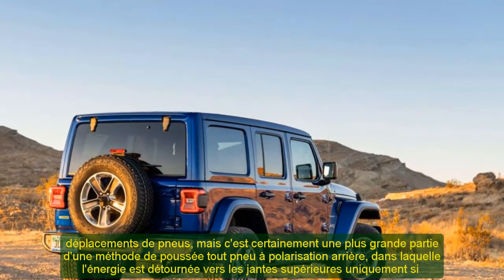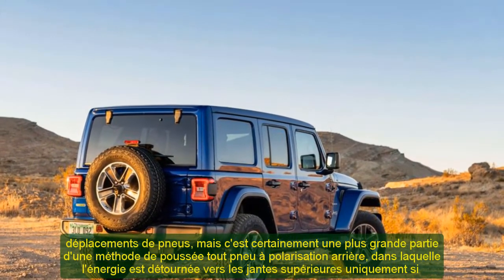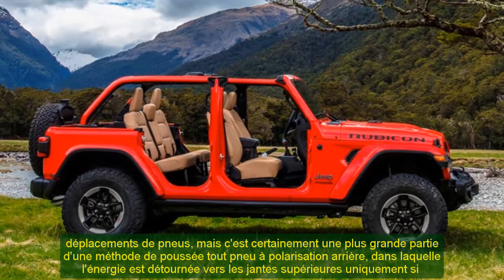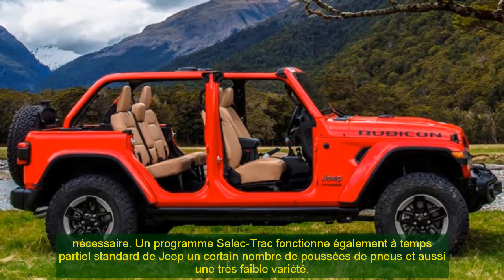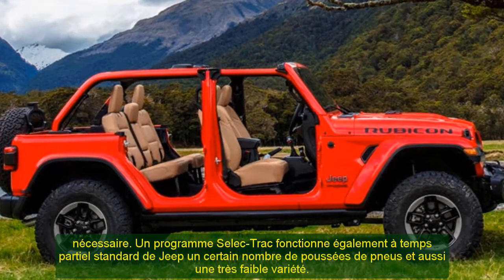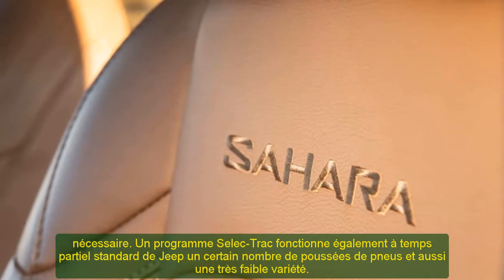For each obstacle I tried out in the Wrangler, it was actually the same: shift to four-low, lock the front and rear, while keeping the throttle foot light and steady. Occasionally I hit the rock rails, in spite of the better ground clearance of 10.8 inches, and the skid plate found some use — that's precisely what those items are for.